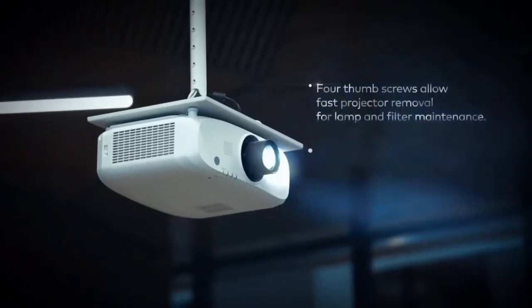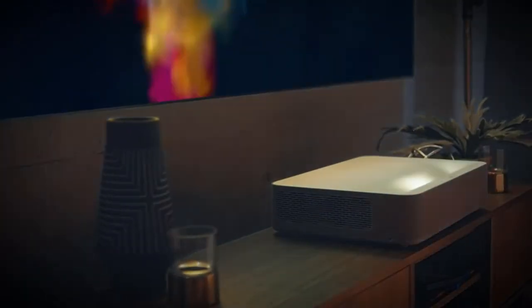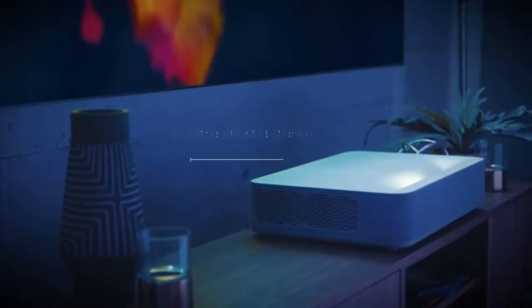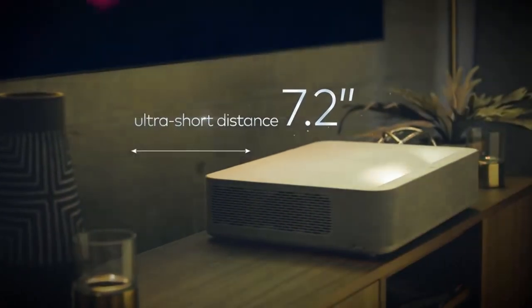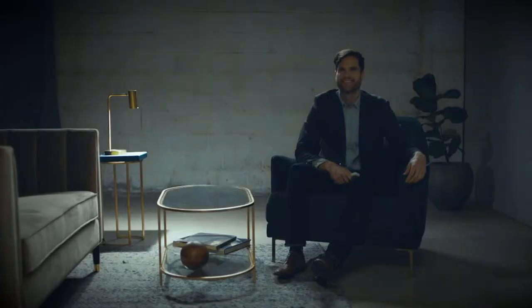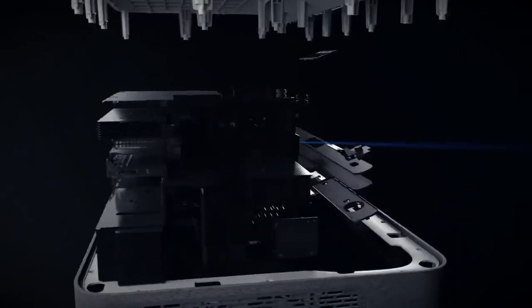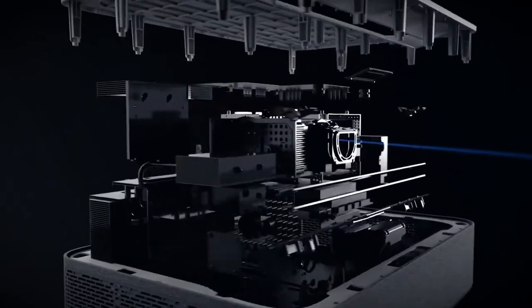In the past, you could not walk in front of a projector without creating shadows, and professional installations are expensive. The ultra short throw floor mount means the projector sits straight against the wall, delivering a cleaner look and saving you cost on mounting and installation.